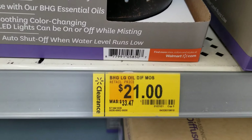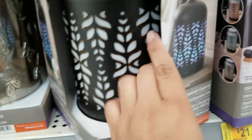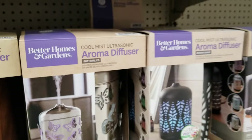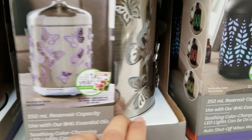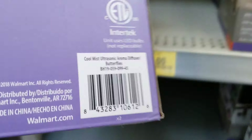They also have this one. This one — the brand is Better Homes and Garden — it's a cute one with butterflies on it. This one is also $21, and I'll give you the barcode.